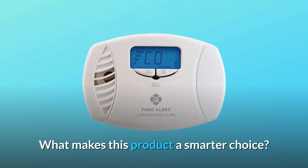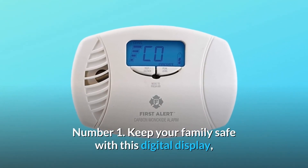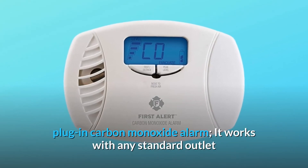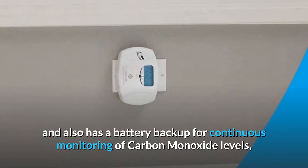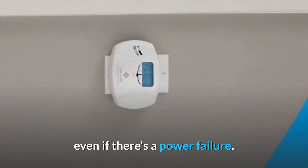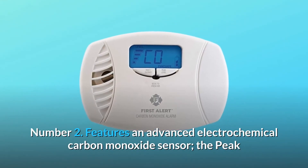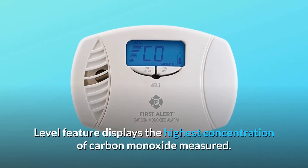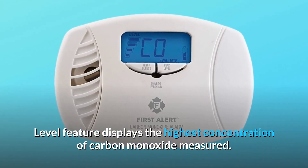What makes this product a smarter choice? Number 1: Keep your family safe with this digital display plug-in carbon monoxide alarm. It works with any standard outlet and also has a battery backup for continuous monitoring of carbon monoxide levels, even if there's a power failure. Number 2: Features an advanced electrochemical carbon monoxide sensor; the peak level feature displays the highest concentration of carbon monoxide measured.